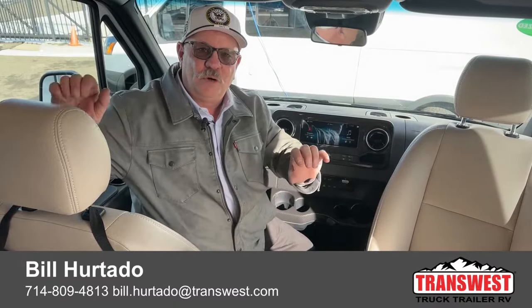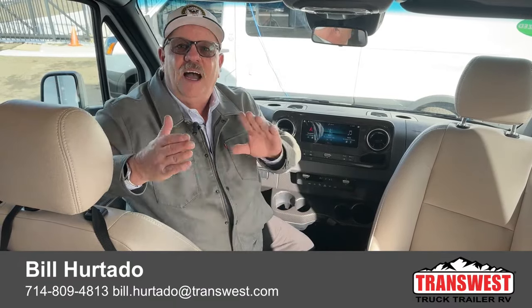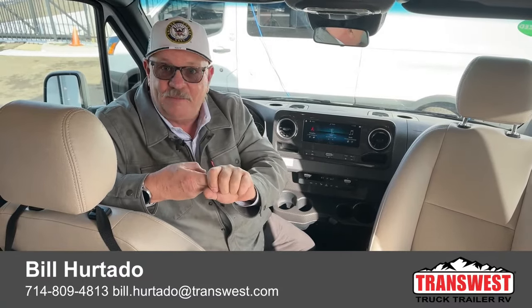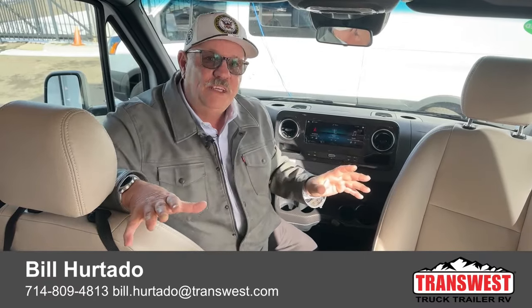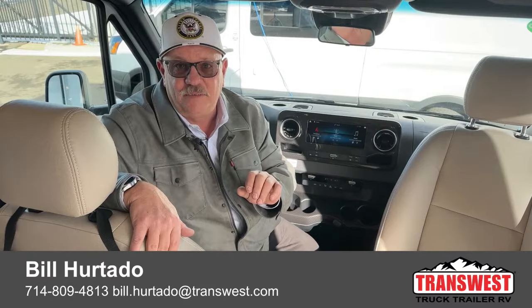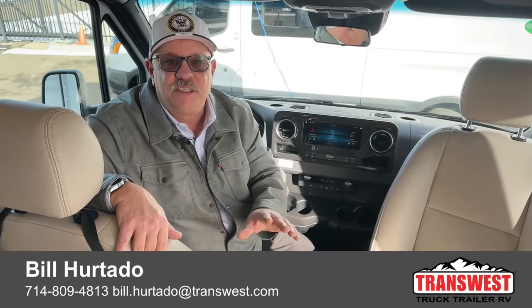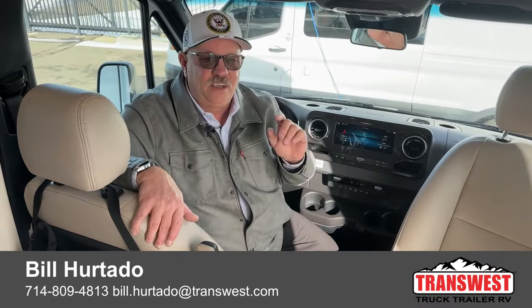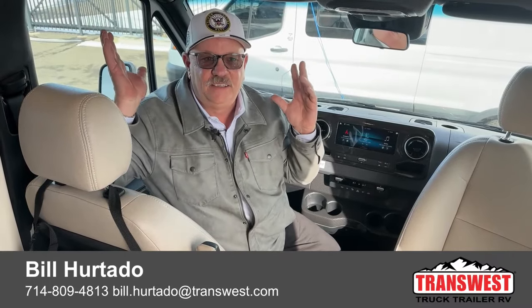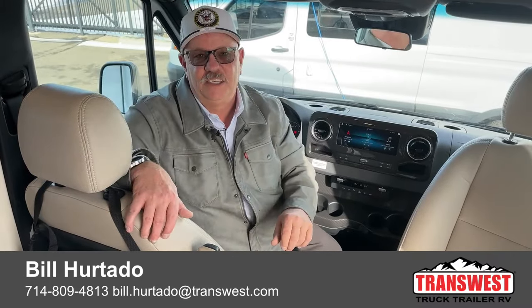Please look down at the bottom — my phone number is going to show up down there: 714-809-4813. I want to talk to you about this thing. Let's talk about pricing, financing, delivery times, and what we do prior to you taking delivery. I've got all the answers for you, but the ball's in your court — you've got to give me a call. I love this unit. It's a great opportunity for somebody to get the best of the best right here.